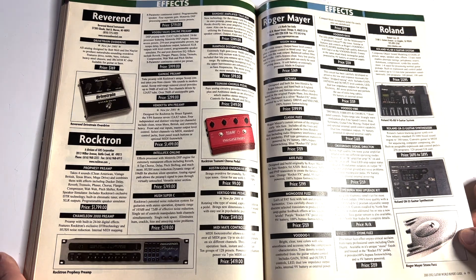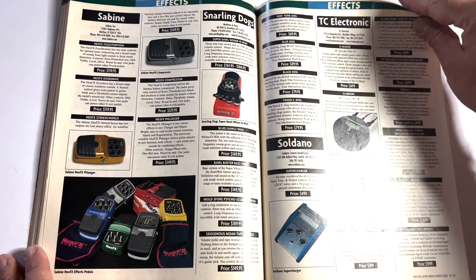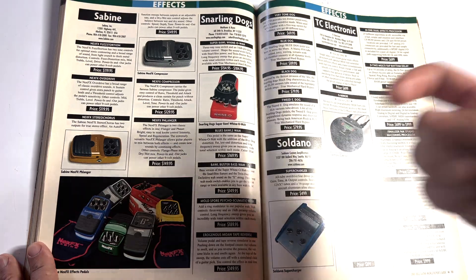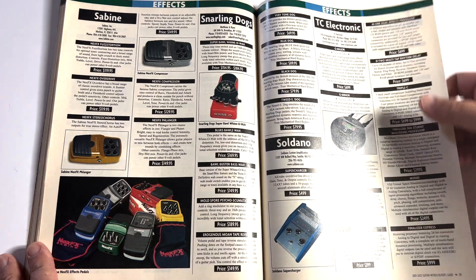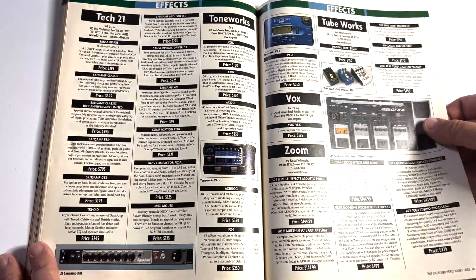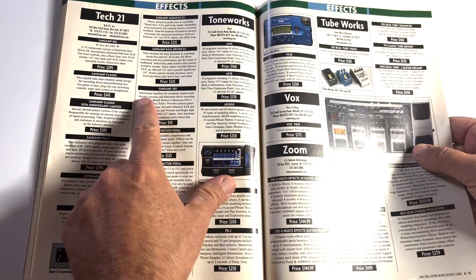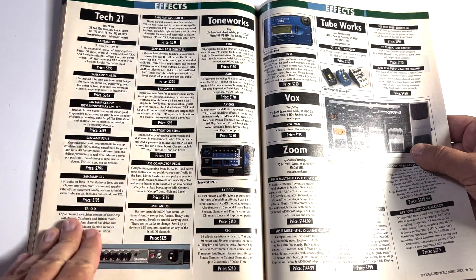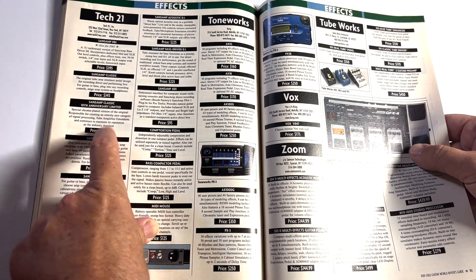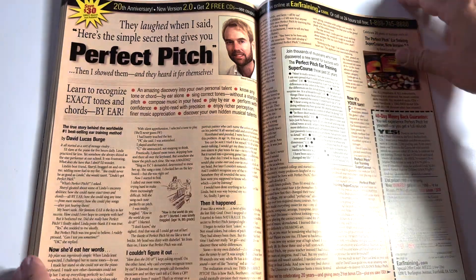Roger Mayer Stone Fuzz — that's cool looking, I've seen those around. The Snarling Dog stuff is just ugly. Tech 21 — I like Tech 21 stuff. The SansAmp Classic is $400. I've got a SansAmp Classic and that is a fantastic pedal.